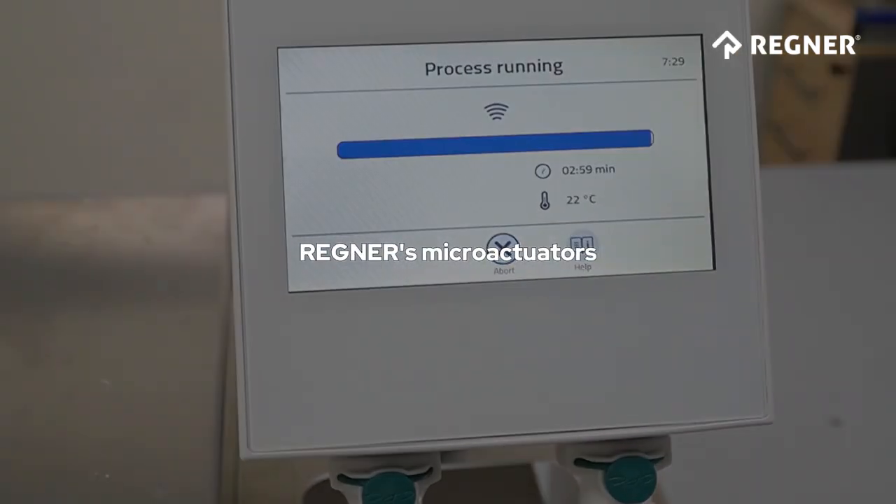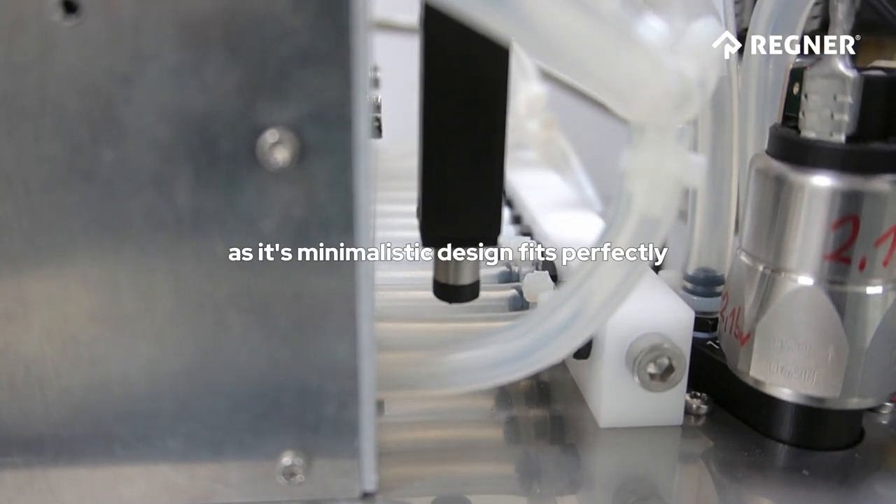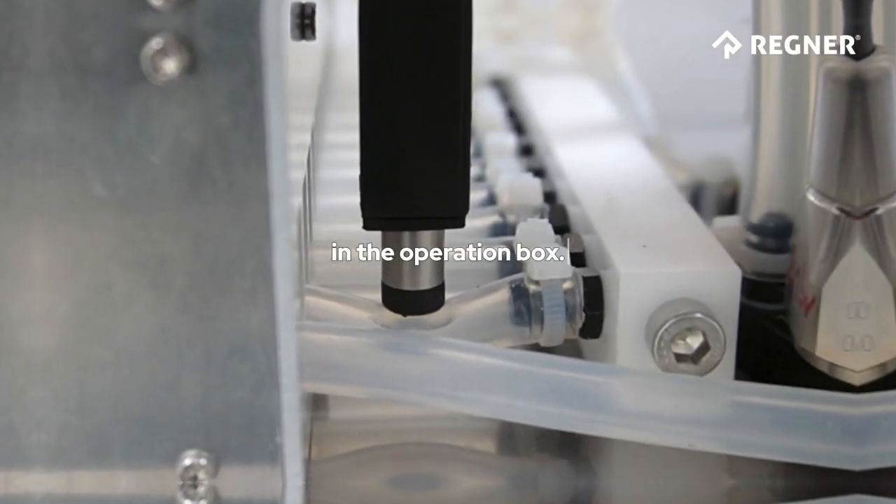Regner's micro-actuators have become an essential part of this ultrasonic bath, as its minimalistic design fits perfectly in the operation box.